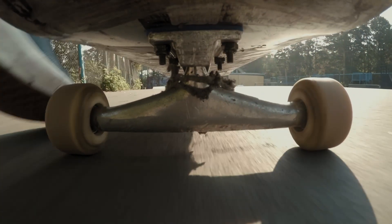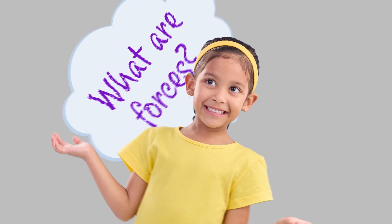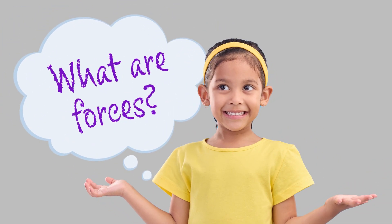It turns out forces and motion play an active role in our daily lives. Forces are like pushes and pulls. A push or pull can get something moving, or it can stop something from moving — so it can change its motion.